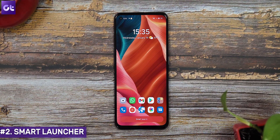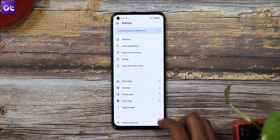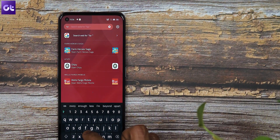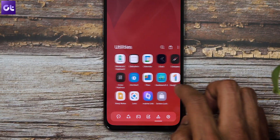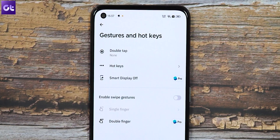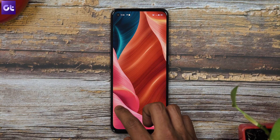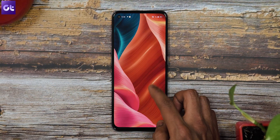Next on this list is a launcher I recently switched back to. If you're looking for a minimal yet customizable launcher, Smart Launcher 6 is one of the easiest to recommend. It recently received its biggest update in the form of Smart Launcher 6, bringing tons of features in a very simple-to-use design. It features a powerful search engine, automatic app sorting so you don't have to waste time organizing your icons, configurable gestures and hotkeys, and support for app notifications. It's also one of the rare launchers to work almost perfectly with Android gesture navigation.